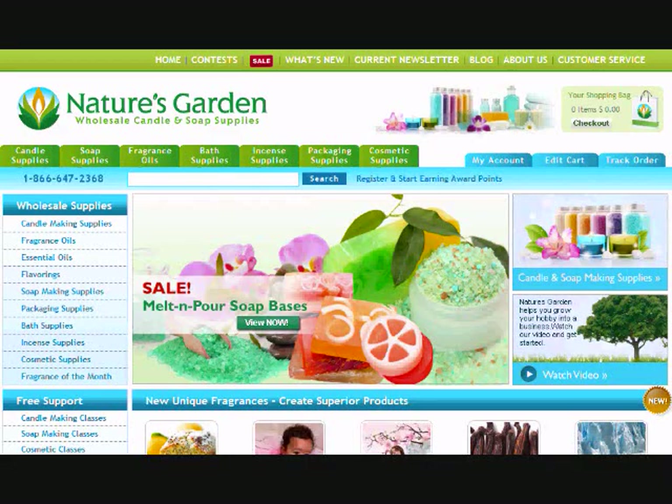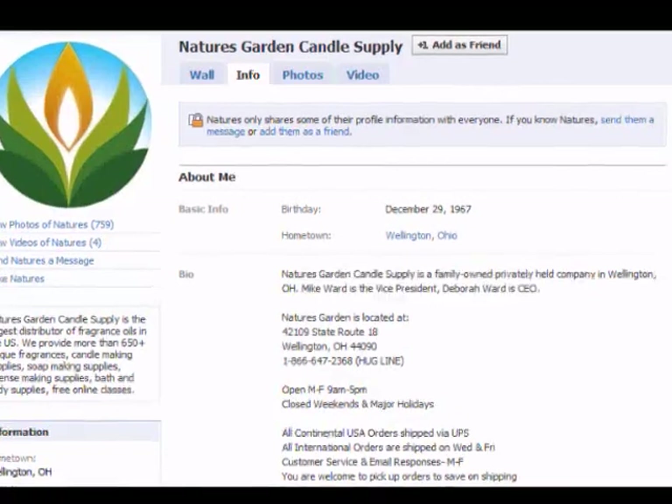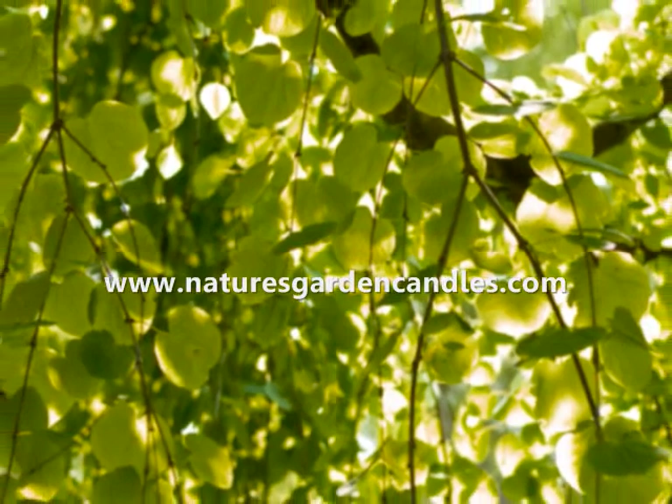Another good thing about NaturesGardenCandles.com is their customer service. They have the most cheerful, friendliest, and helpful staff. Don't believe me? Try giving them a call. Call the toll-free hug line at 1-866-647-2368. And don't forget to add them on Facebook. Check out their site today at NaturesGardenCandles.com.